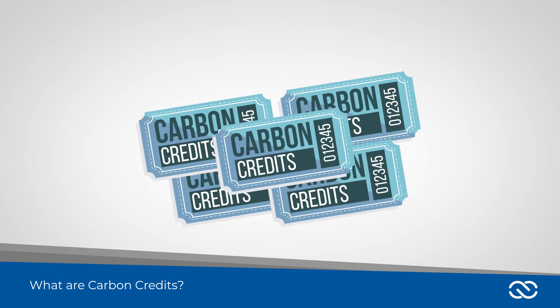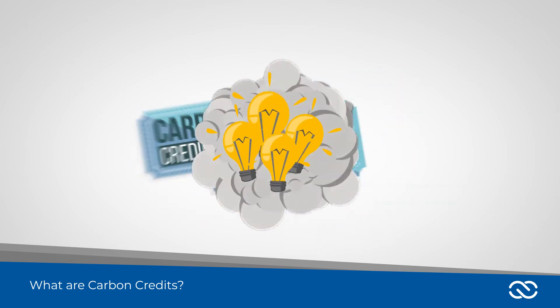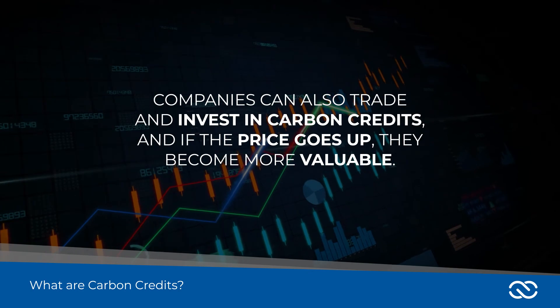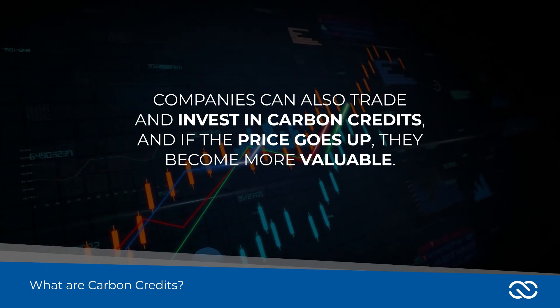But carbon credits don't last forever, so new ideas are always needed to keep reducing emissions. Companies can also trade and invest in carbon credits, and if the price goes up, they become more valuable.